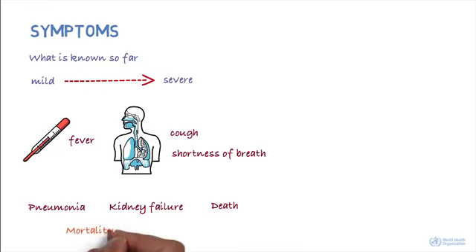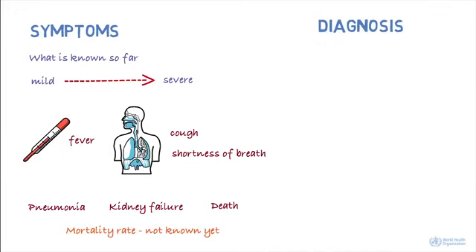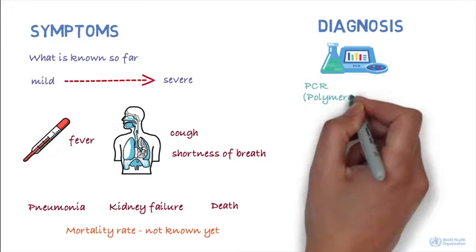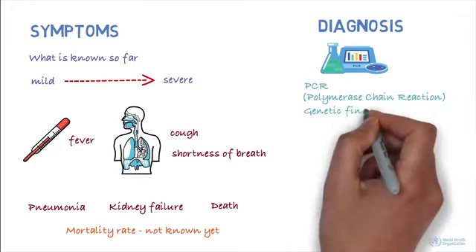The mortality rate is not known yet. The infection can be diagnosed by a test called PCR, or polymerase chain reaction. This test identifies the virus based on its genetic fingerprint.